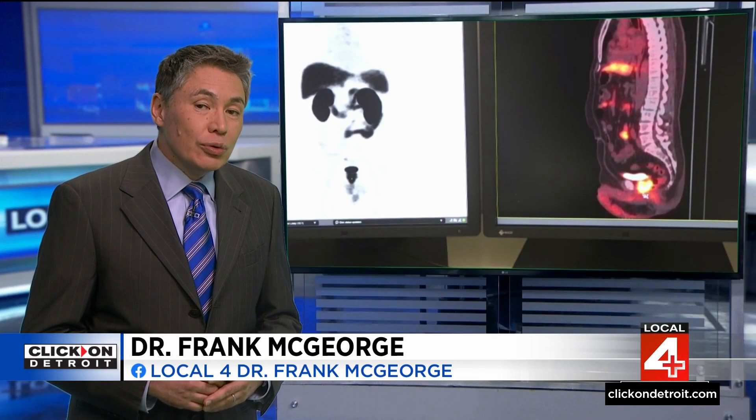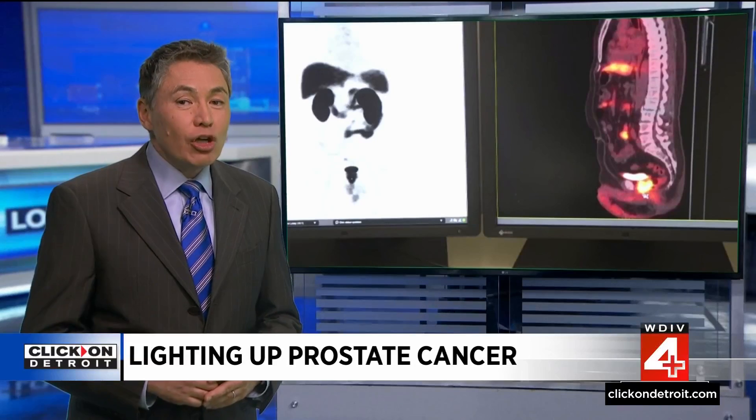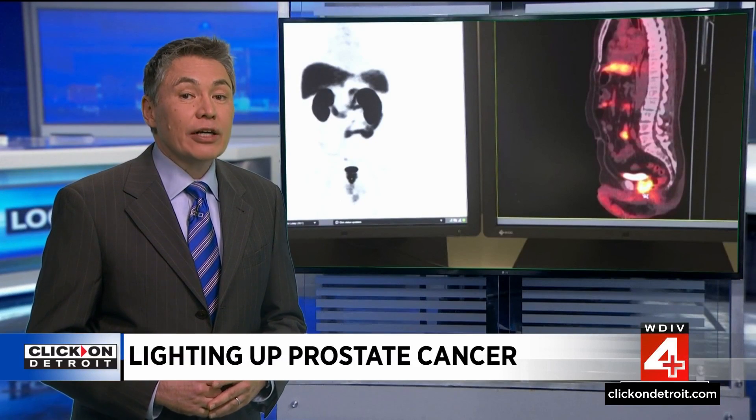Prostate cancer is the second most common cancer in men after skin cancer. In fact, over 288,000 new cases of prostate cancer are diagnosed each year. But it's also one of the most curable cancers if it's detected early. Now, a new imaging tool is transforming the way doctors look for it.